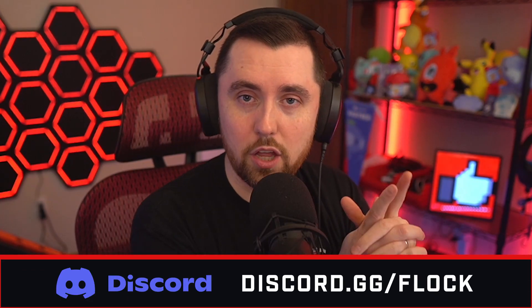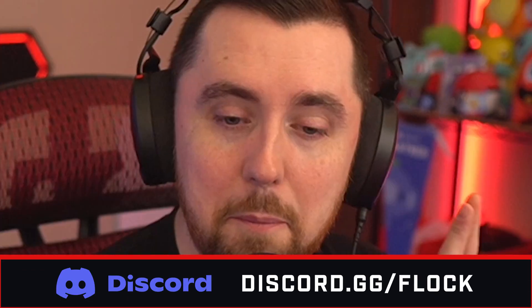Ladies and gentlemen, today we've got a fun, kind of different but exciting thing that we're gonna be doing. I sent out a tweet and a message in our Discord server, discord.gg slash flock, and on both of those places I asked people to send in their streaming setups, their gaming setups, that sort of thing. So today we're gonna review those streaming and gaming setups.